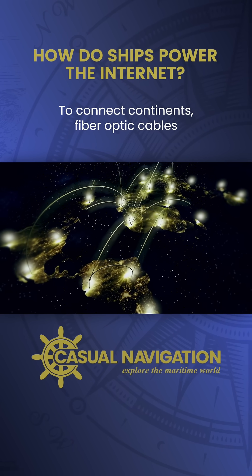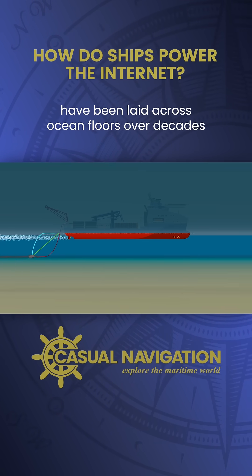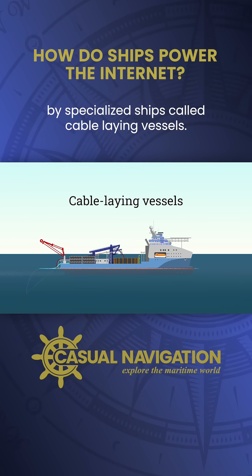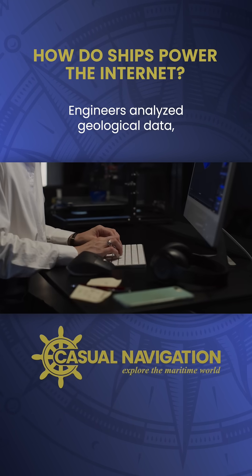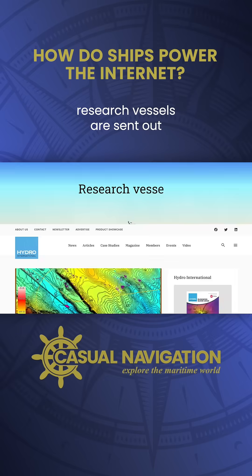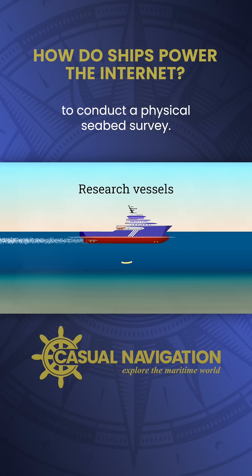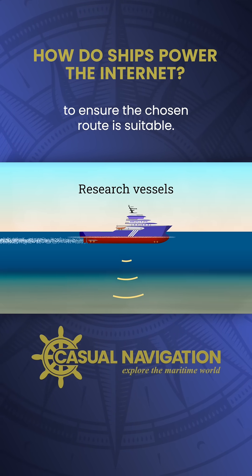To connect continents, fiber optic cables have been laid across ocean floors over decades by specialized ships called cable-laying vessels. Before laying a cable, engineers analyze geological data as well as seabed maps to determine the best route. After they've done this, research vessels are sent out to conduct a physical seabed survey, using sonar and other instruments to ensure the chosen route is suitable.